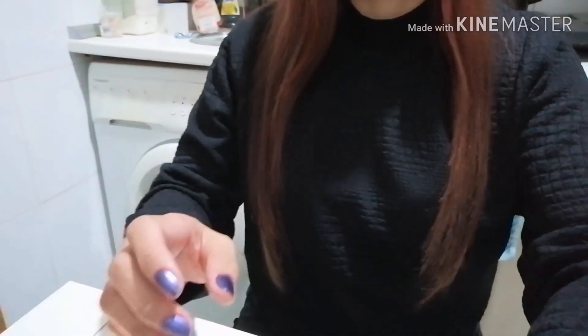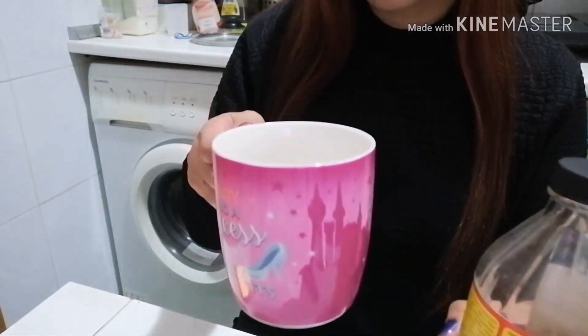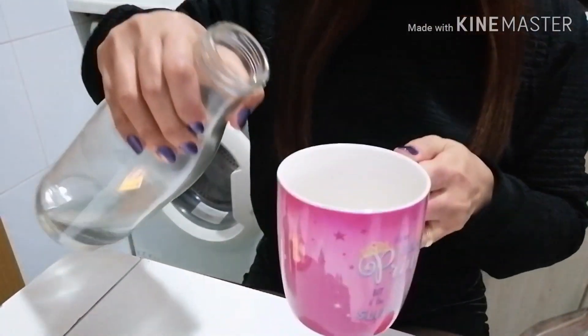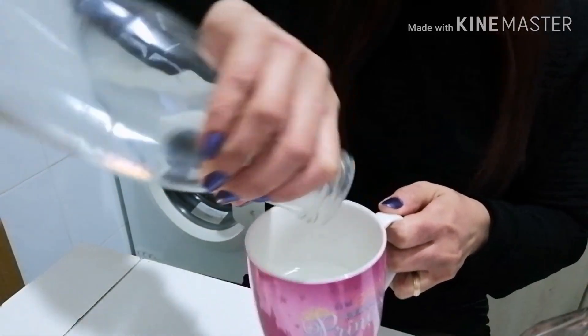Ipapakita ko sa inyo kung paano ko siya ginagawa. Ito yung apple cider vinegar at ito yung baso ng tubig. Lalagyan mo siya ng laman. Minsan half lang ang inilalagay ko — half lang.